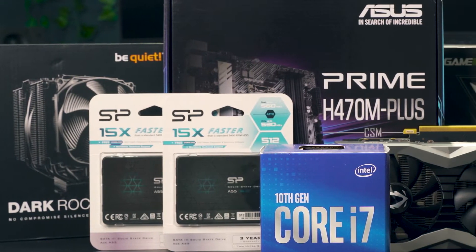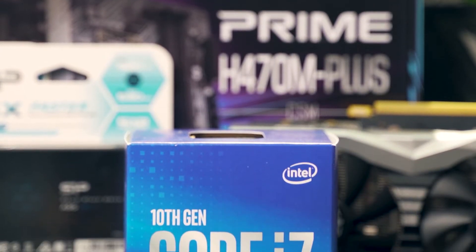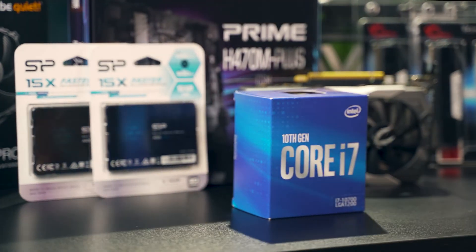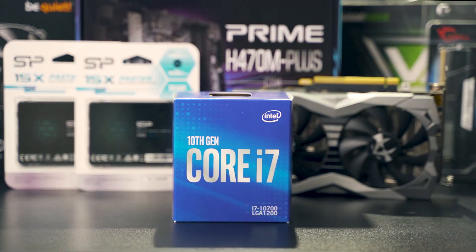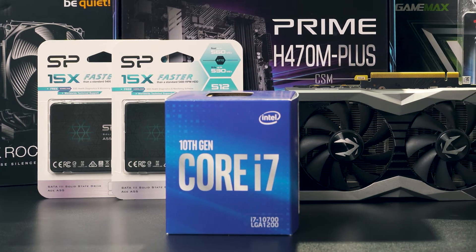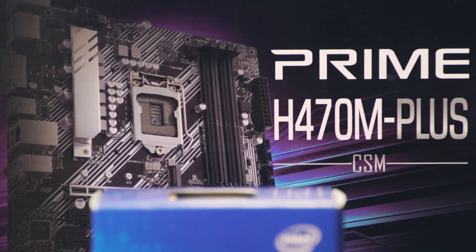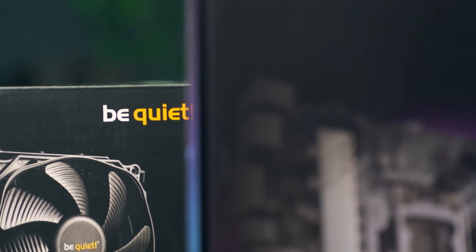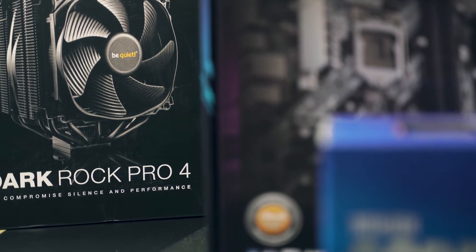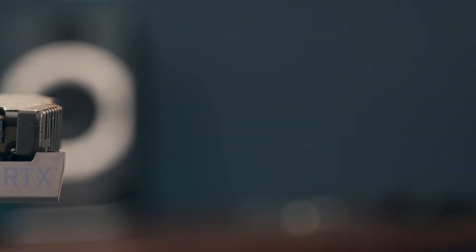Before we build, let's quickly go over the parts. We have the i7-10700 for the CPU — if you can, go for the K variant. With 8 cores, 16 threads, and a max boost of 4.8 GHz, it's more than enough and will handle Premiere Pro, Photoshop, and any game with ease. I find Intel to be more stable on the productivity side. If you prefer AMD, the Ryzen 7 3700 offers very similar specs for less money. For the motherboard we have the ASUS Prime H470M Plus, and the heatsink is the Dark Rock Pro 4.